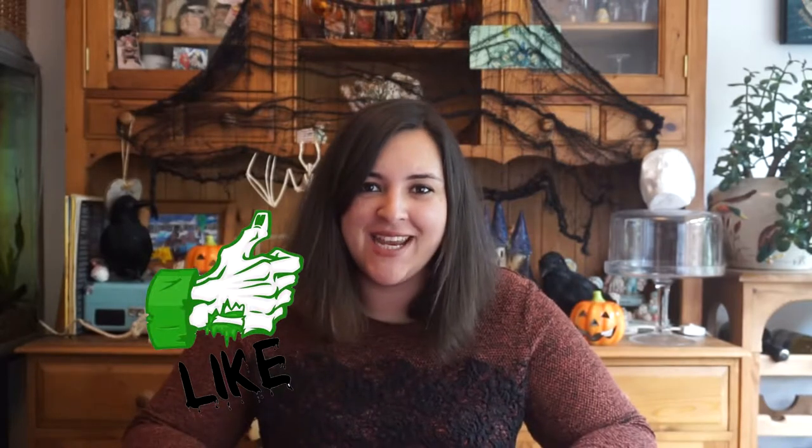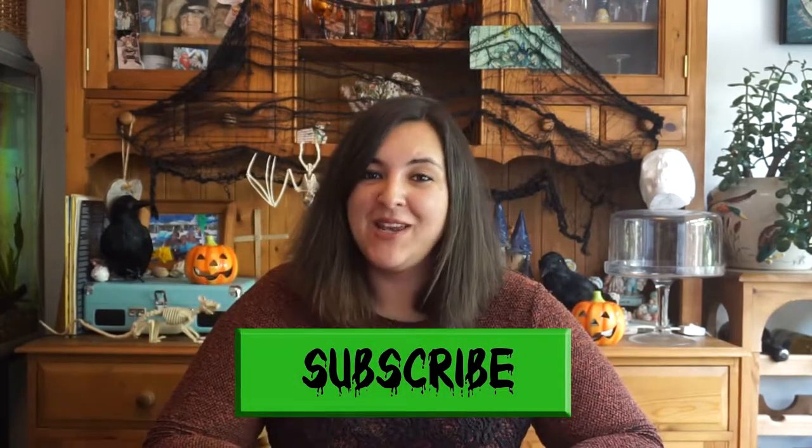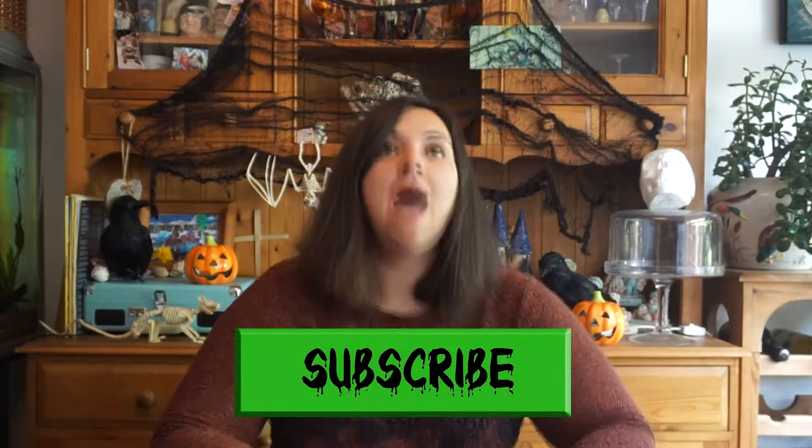Hello everyone, it's A-Pops and welcome back to my channel and welcome back to Spooky Month 2017. To kickstart this year's spooky season, we're going to begin with a massive, absolutely mahoosive Halloween haul. Without further ado, let's get into it, because we have a lot to get through.